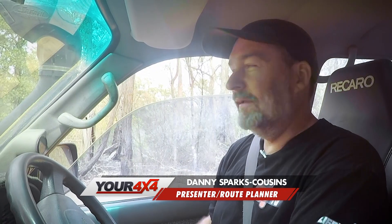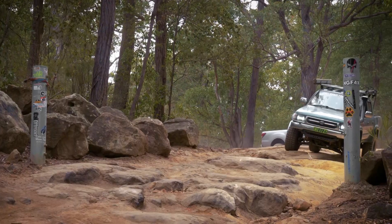We've been led to the start of Mintbush Trail. This is going to be the hardest track of the trip. I'm really looking forward to it. Time to get on the trails.